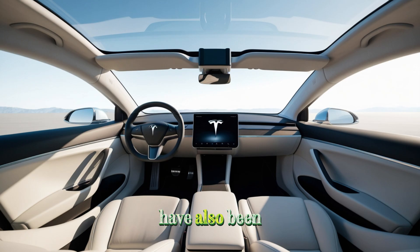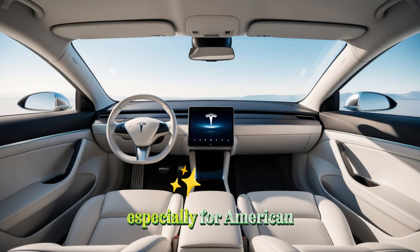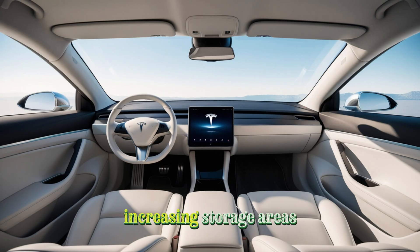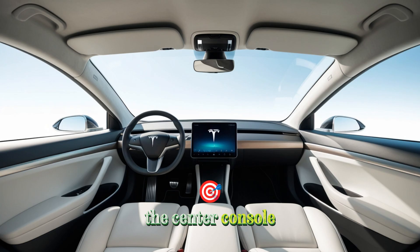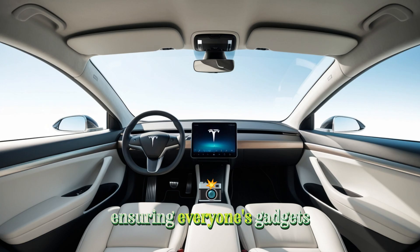Lighting and visibility have also been improved. The Model 2 includes a large panoramic glass roof that fills the cabin with natural light, making it feel open and airy. Slim A-pillars and a wide roofline also boost visibility, helping drivers feel safer and more confident. Storage space is another important factor — Tesla has utilized every bit of space, increasing storage areas by roughly 20% compared to the Model 3 and Model Y. The center console now supports dual wireless phone chargers, along with conveniently placed USB-C ports and a 12-volt outlet throughout the cabin.